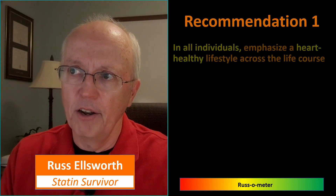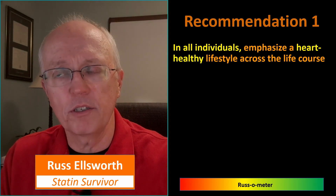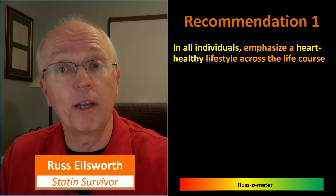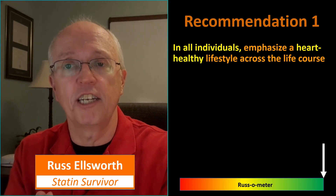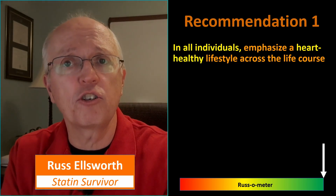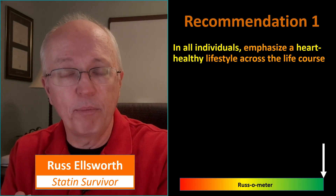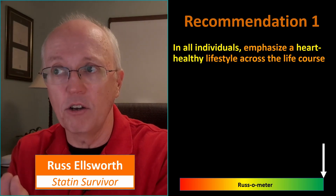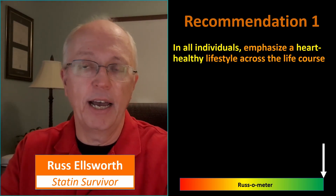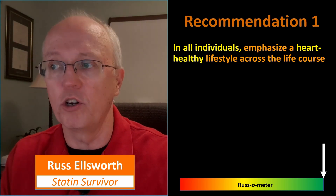Recommendation one: in all individuals, emphasize a heart-healthy lifestyle across the life course. There's not really anything to dislike about this recommendation. While some people have genetic predispositions or circumstances not under their control, for most of us better lifestyle choices would help avoid or minimize heart disease — and that means diet, sleep, exercise, and reduction in stress. I rank this recommendation very highly — off to a good start.